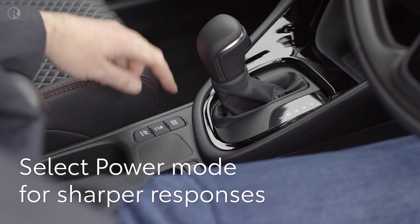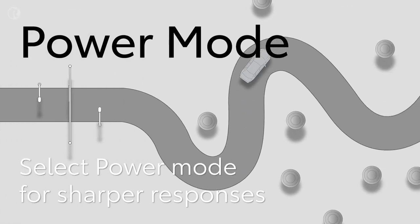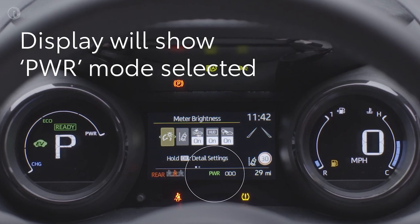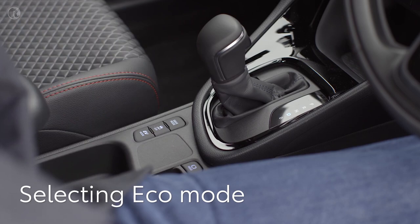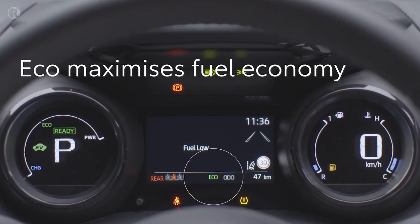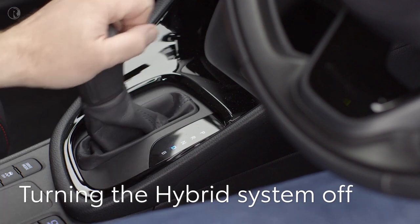By pressing the button between the seats, Power mode is selected. This changes the feel of the transmission and engine to make them more responsive — useful on a twisty mountain road, for example. The display will show PWR when this mode is selected. Pressing the controller again puts the hybrid system into Eco mode, which optimizes fuel economy by changing throttle feel and making air conditioning more efficient. Push again and the system returns to Normal.